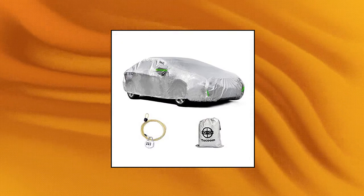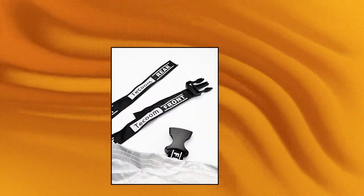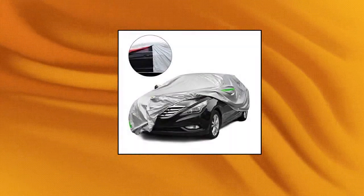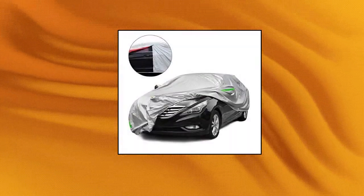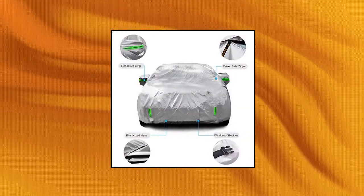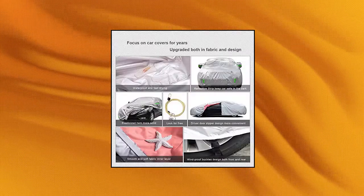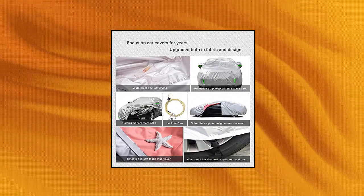Tekum Light Shell waterproof UV proof windproof car cover, zipper design without mirror pockets, for all weather indoor outdoor, fit 170-180 inches length coupe convertible sport car. Classic zipper design for easy access and convenient. Windproof and burglar proof design. Elasticized hem and fixed buckles help cover against strong wind, and a lock is attached to guard against theft.